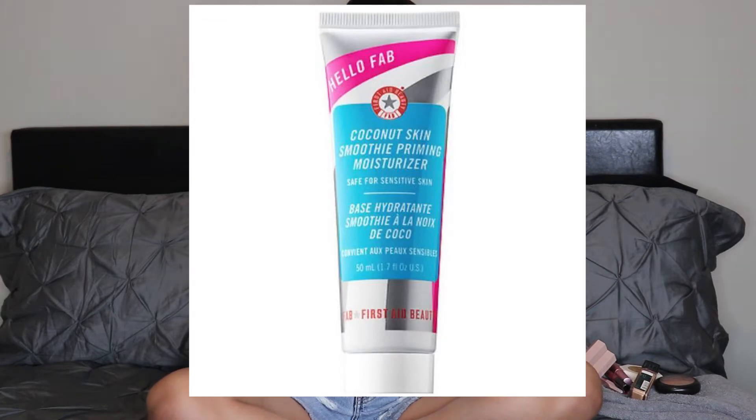It just goes on so smooth and brightens up my skin — it's a primer and a moisturizer. You don't have to use it when you apply makeup; you can use it on an everyday basis even if you're not wearing any makeup, and I do that a lot for my no makeup look. It gives a beautiful glow and really moisturizes my skin. I got this from Sephora.